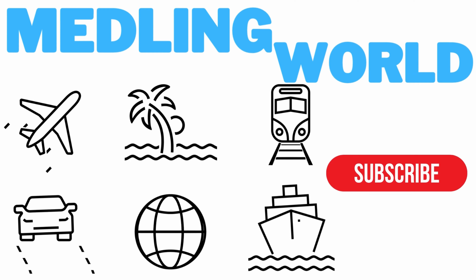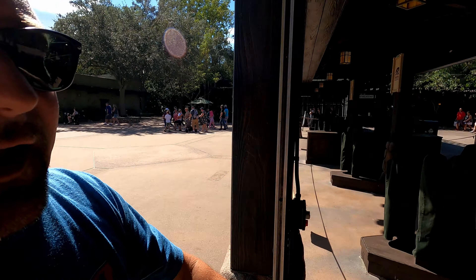Hey everybody, welcome to Meddling World! Today we're here at Animal Kingdom because we're going to eat at Yak and Yeti. Come on in and check it out — let's enter the park together today.